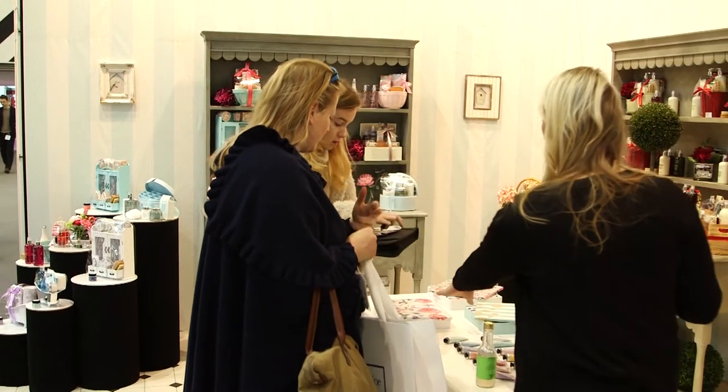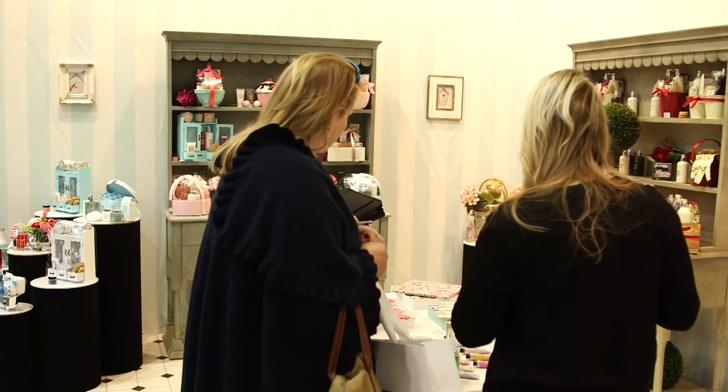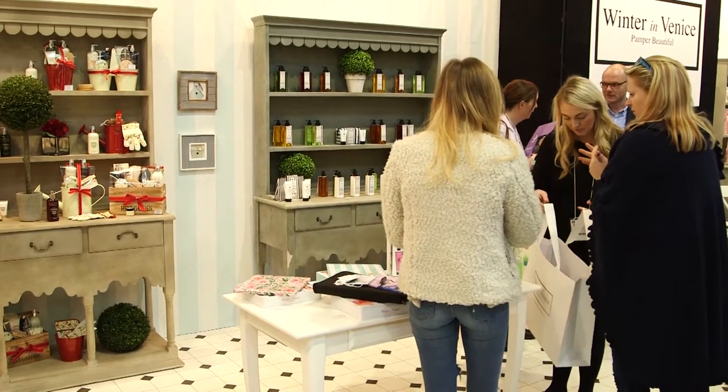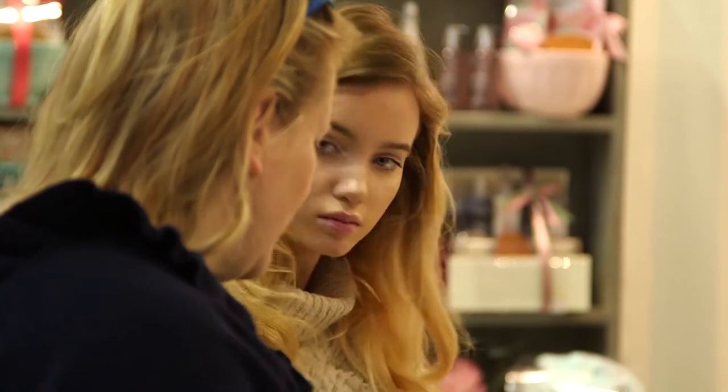We're completely cruelty-free across our entire brand, so no testing on animals. All of our products are formulated with cocoa butter, shea butter, and mango butter, with lots of vitamins working through the products like vitamin E, vitamin A, pro-vitamin B5, and evening primrose oil, lavender oil, and mango oils as well.